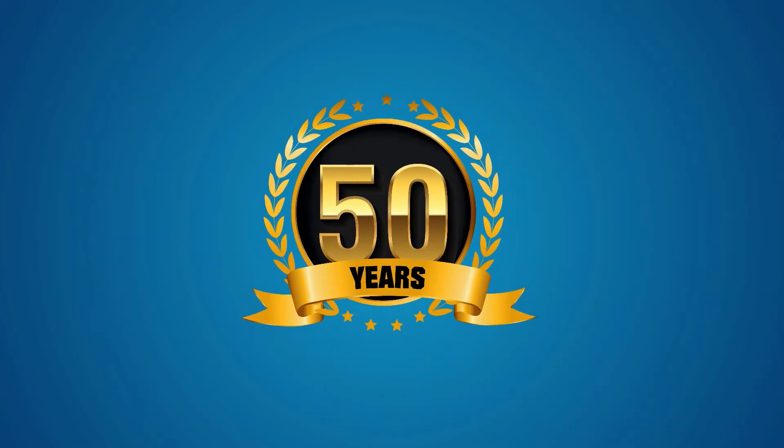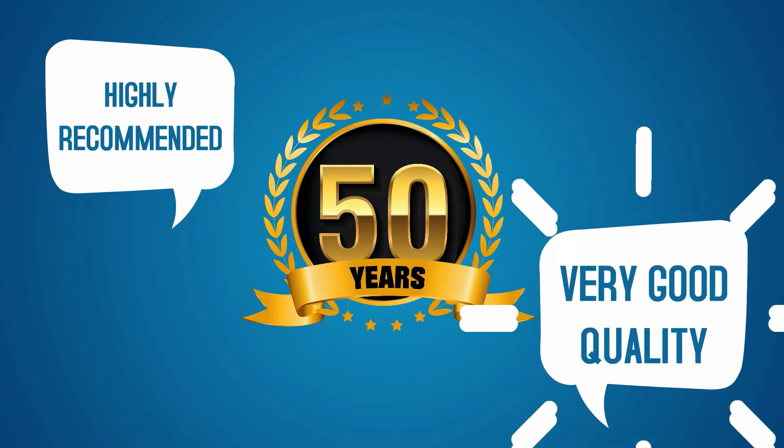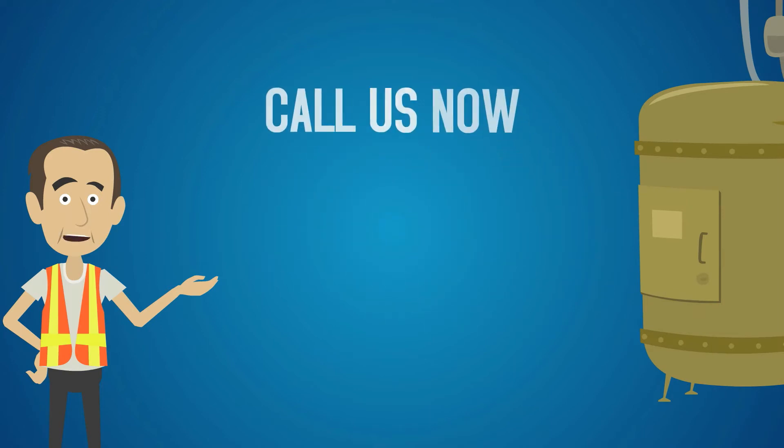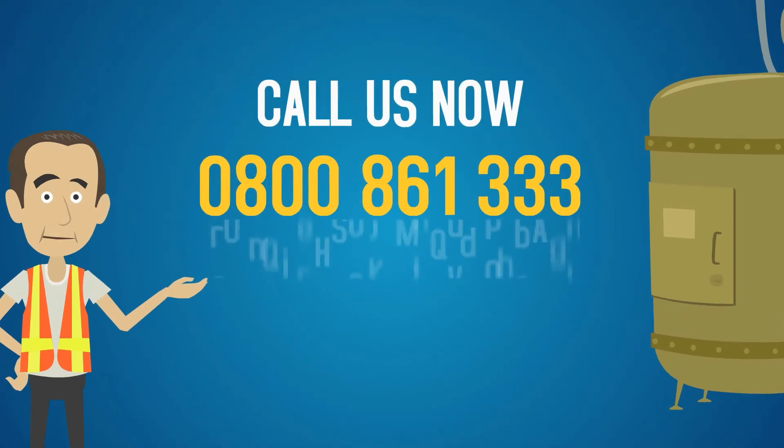We have nearly 50 years of experience in manufacturing high quality tanks with a 100% customer satisfaction rate. Our products are durable, reliable and guaranteed to give you peace of mind.